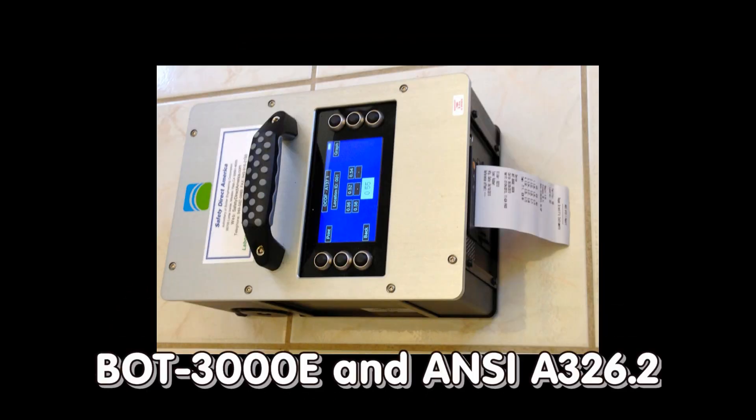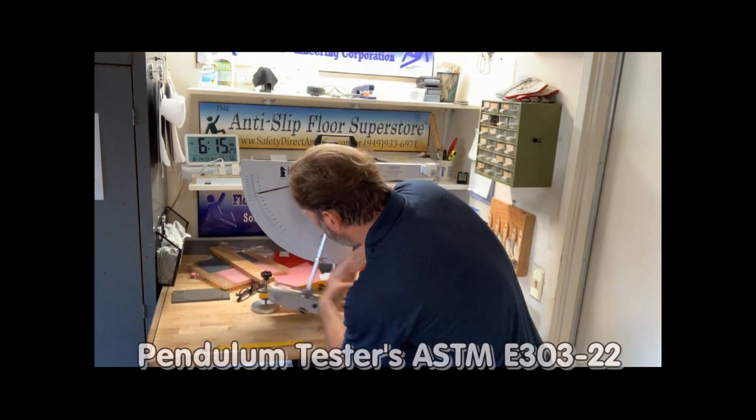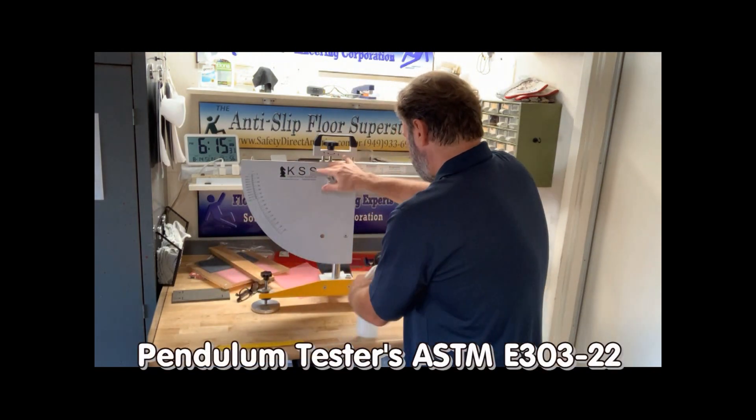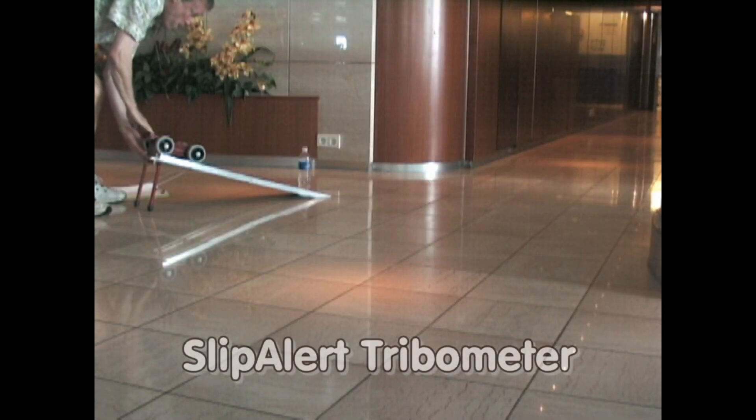Instead, use reliable test devices to assess floor slip resistance, such as the Pendulum tester used in ASTM E303 or the Slip Alert Tribometer, both available from Safety Direct America.